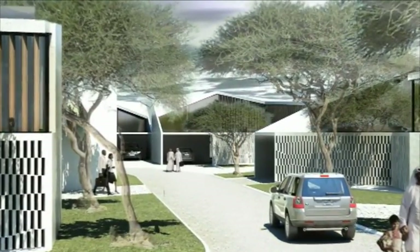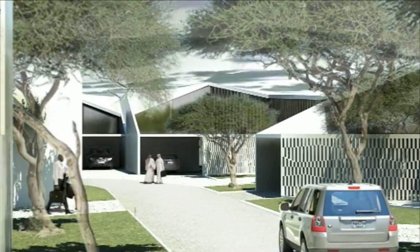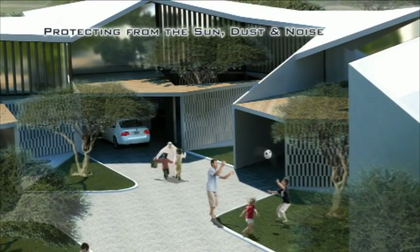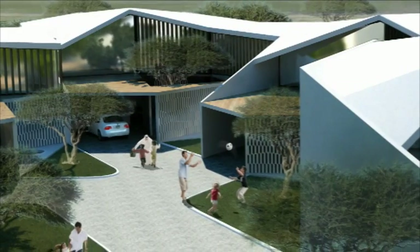We suggest a continuous built outer perimeter, which symbolically and concretely acts as the organic outer protective skin, protecting residents from the sun, the dust and the noise, while allowing the wind and the shadows to cool the interior.